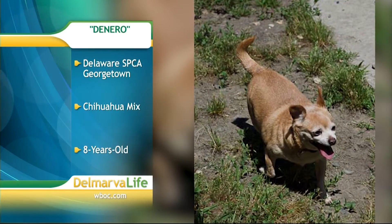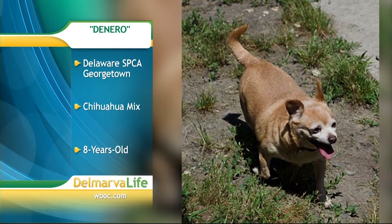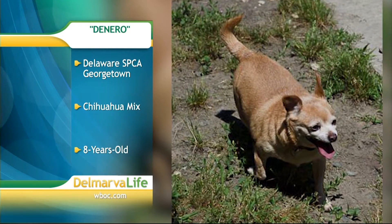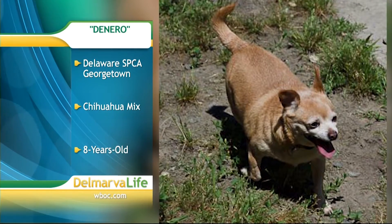Take a look at this cutie pie — this is De Niro. De Niro is also at SPCA's Georgetown Shelter. This Chihuahua mix is eight years old. I think De Niro would love it in your home, and I think you would love having De Niro there, so why don't you get a little De Niro?